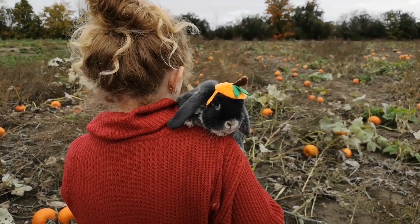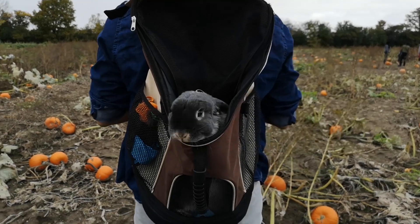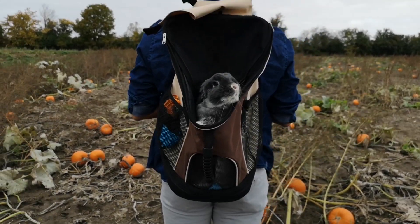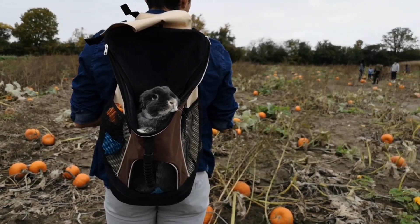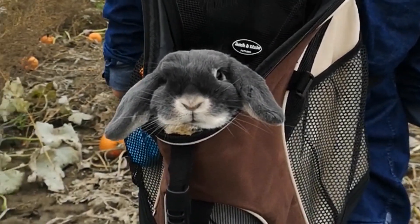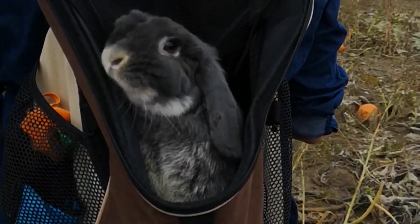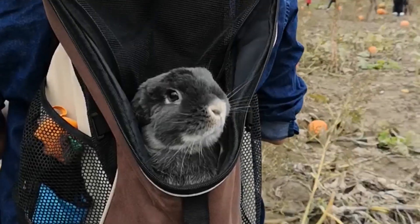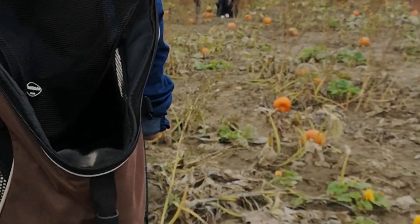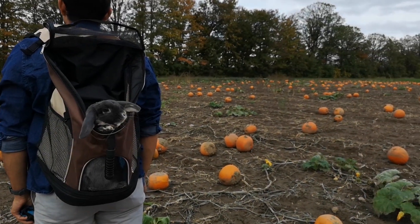When Blueberry is too tired to keep hopping around, this pet backpack is how we get her from place to place. When we are standing still, we unzip the top part and she likes to pop up and down and look all around. When we are walking, we keep it zipped up to make sure she's safe — I'll link the pet backpack down below. Remember to always test out the leash and pet backpack at home first, and make sure your bunny is comfortable with it before taking them outside.